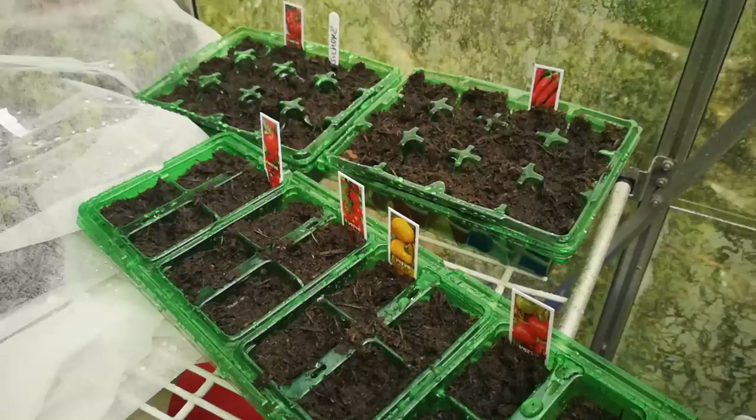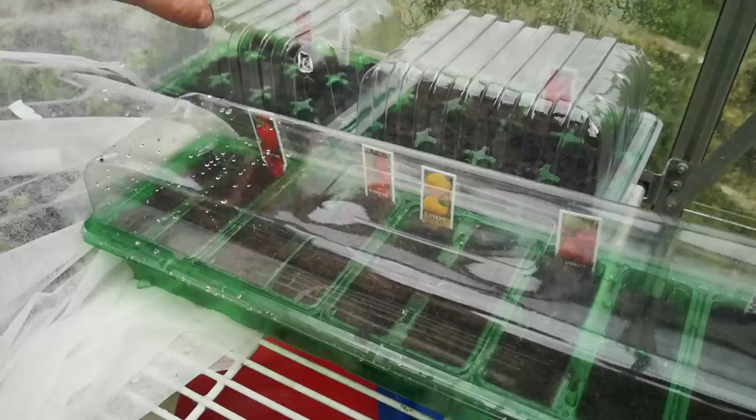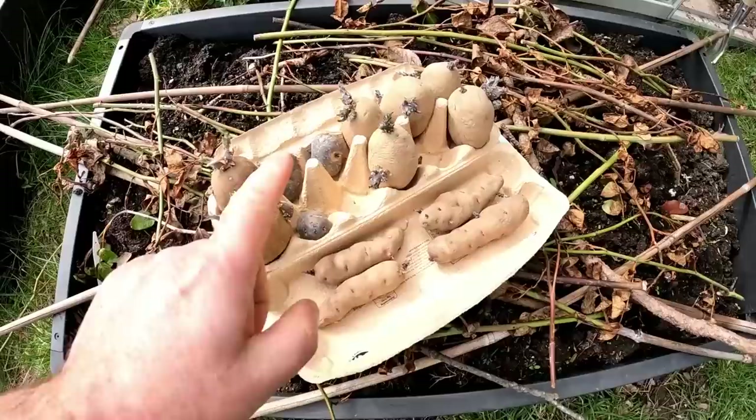These are not going to stay out here in the greenhouse because it's still a little bit cold at night, so they'll probably go on a window sill indoors. That's probably enough. Lids can go on. I'm not going to leave these out here — it gets a little bit too cold at night. These will go indoors for now.